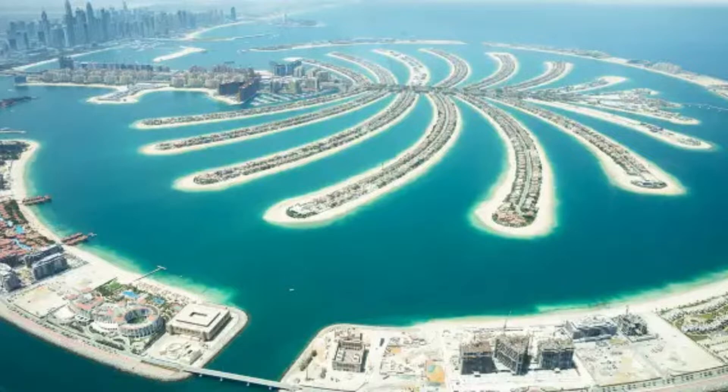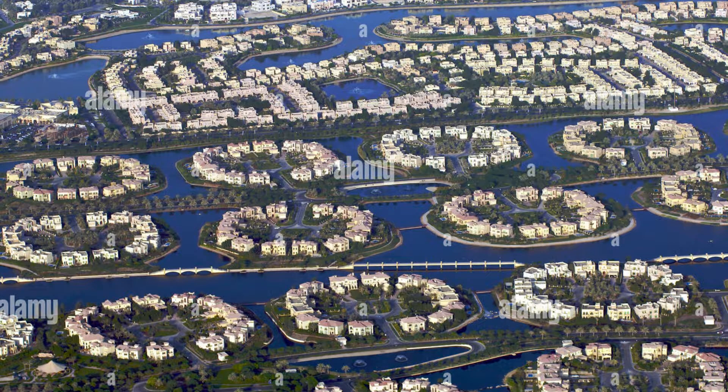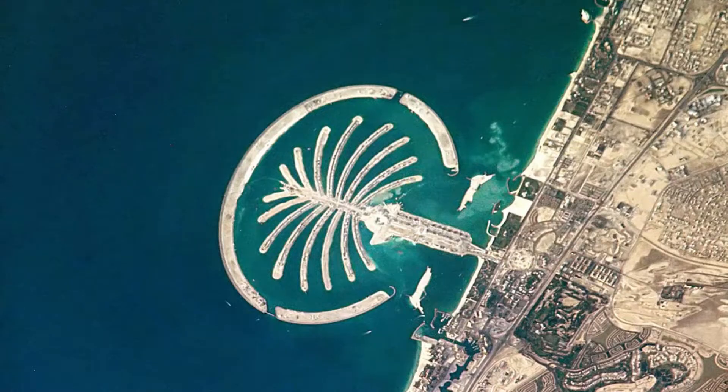7. The Islands of Jumeirah. Enjoy a luxurious lifestyle in one of the 46 islands of beachfront homes, which include luxurious mansions, villas, and townhouses. Jumeirah Islands is regarded as one of the best areas in the city of gold for water views.